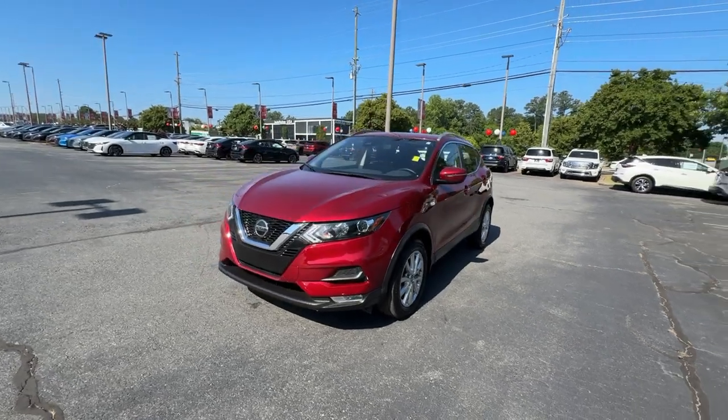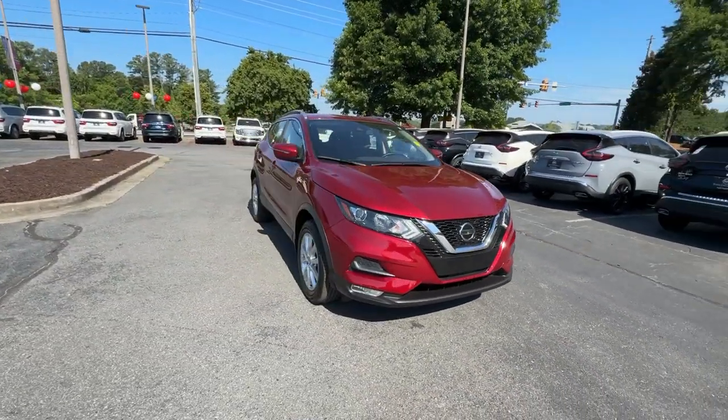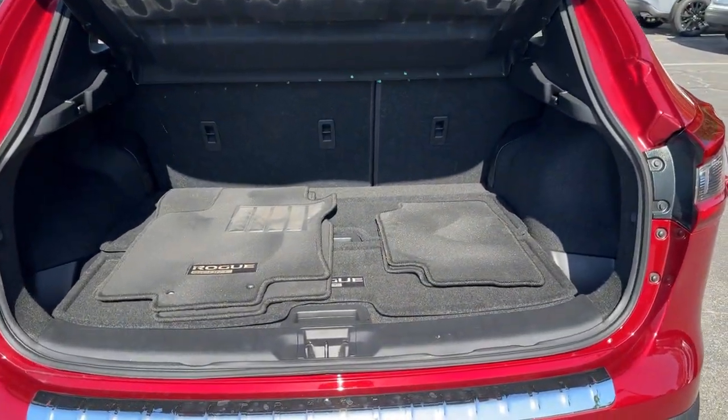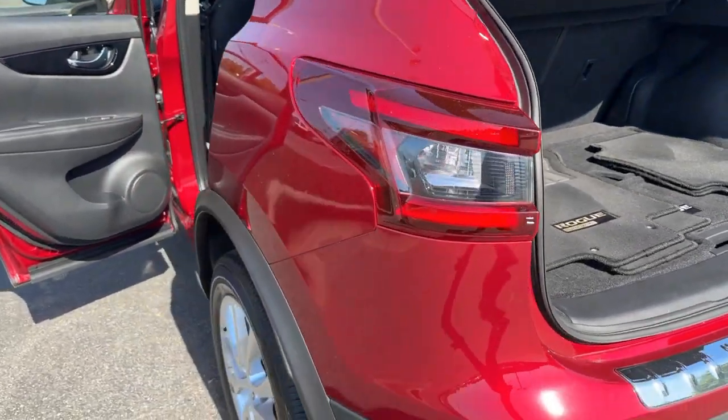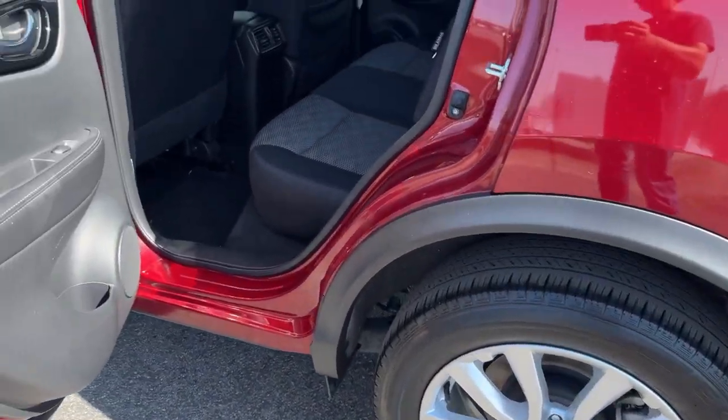These are just some of the great options this vehicle comes with: heated steering wheel, Apple CarPlay and/or Android Auto, keyless entry, fog lamps, satellite radio, heated mirrors, blind spot monitor, aluminum wheels, heated front seat, and alarm.